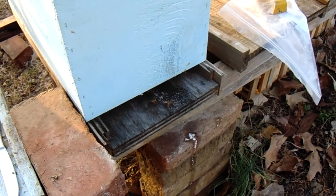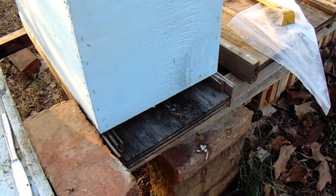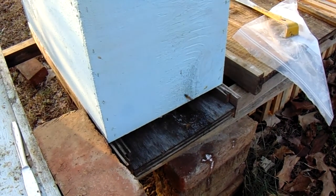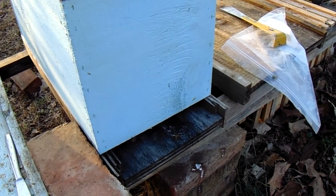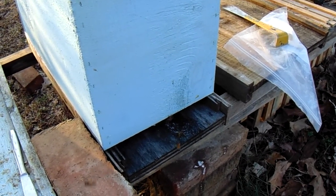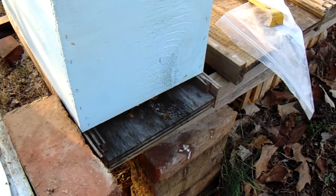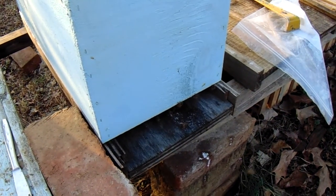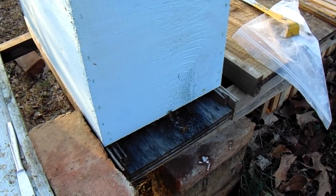Your first instinct is, 'Well Chuck, you're a bad beekeeper.' One, I may be a bad beekeeper, but you have to understand that even though it was warm enough that these guys burned through their feed faster than they should have normally, it was still too cold for me to come out here and open up a hive and do an inspection, because I would have done more harm than good.